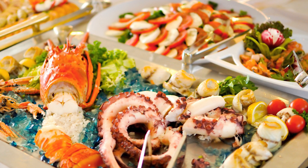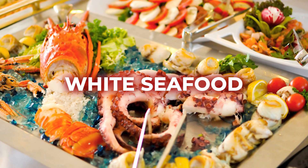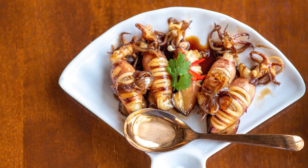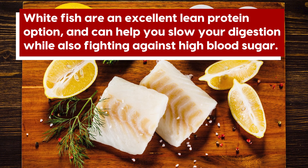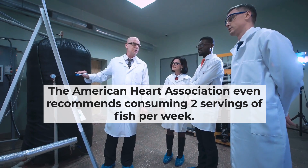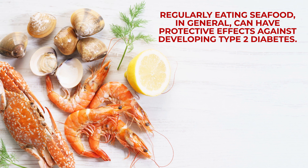White Seafood. Thanks to their rich supply of heart-healthy lean protein, seafood in itself is great for diabetics, but even more so with white seafood. Examples include fish with white flesh such as mahi-mahi, cod, and tilapia, as well as scallops, white squid, and cuttlefish. White fish are an excellent lean protein option and can help you slow your digestion while also fighting against high blood sugar. The American Heart Association even recommends consuming two servings of fish per week. And according to a recent UK study, regularly eating seafood in general can have protective effects against developing type 2 diabetes.